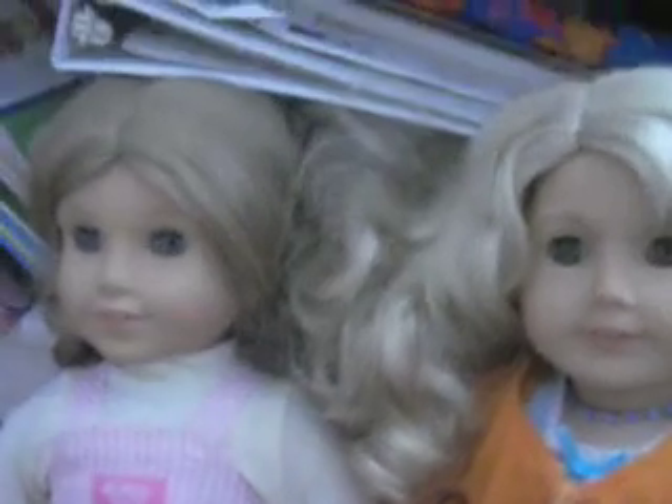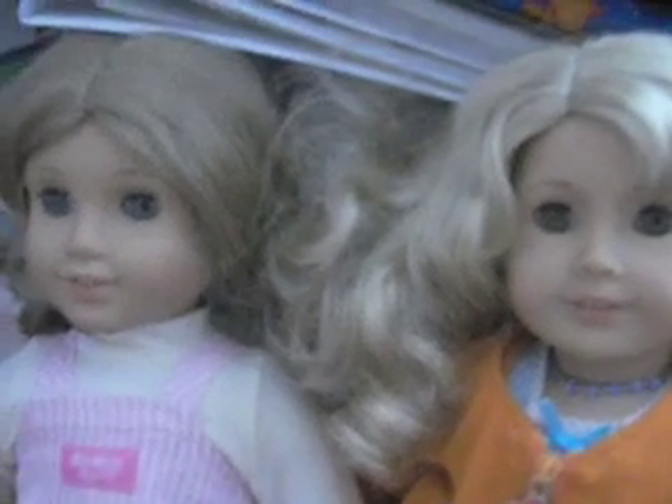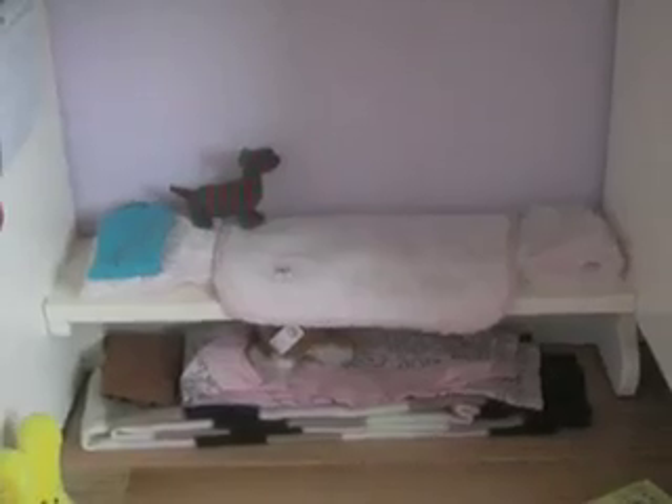I'm going to show you my American Girl doll room. I have a really little space for them, so it's kind of small, but I like it. Here's a little overview of the bedroom — it is under my desk.